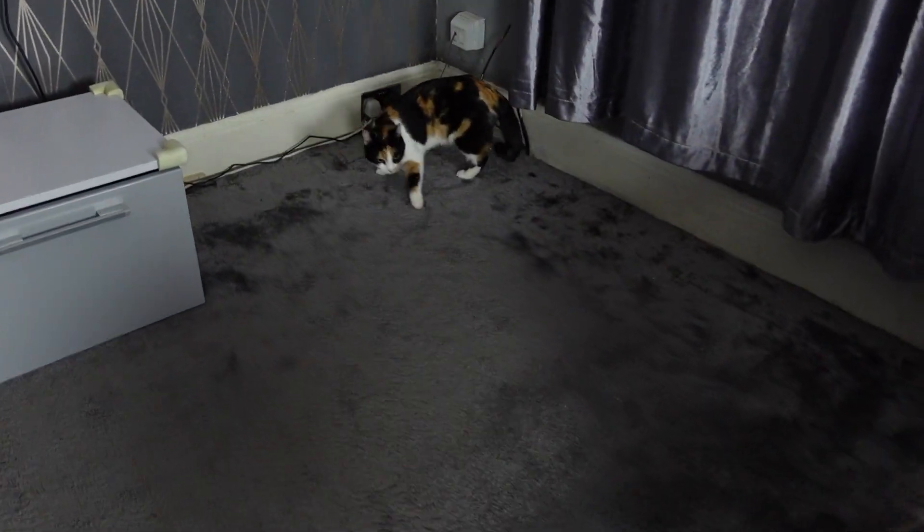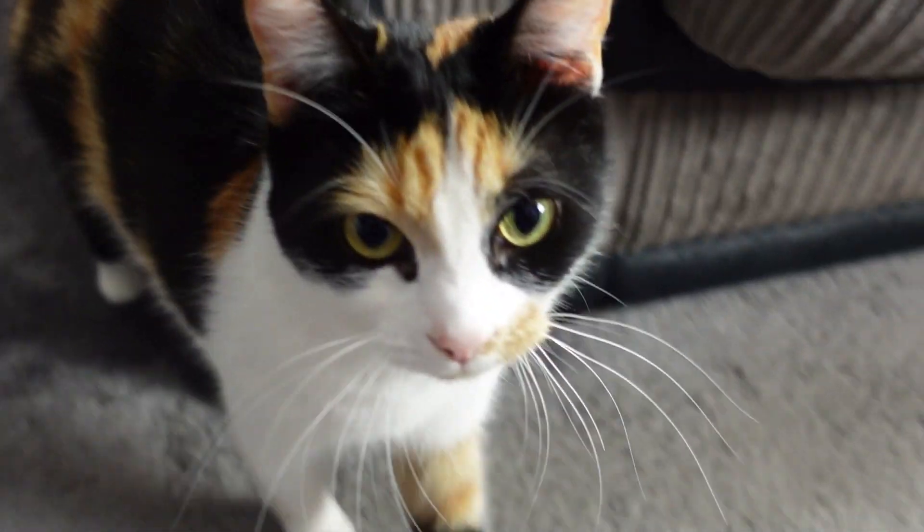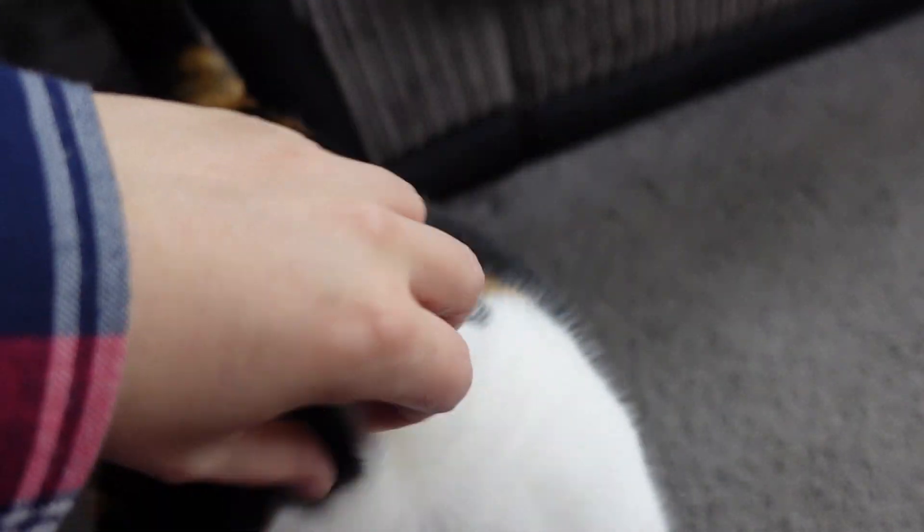Nala is patiently waiting for a new tree to climb. Hi Nala, are you waiting? Because you're going to be a naughty kitty this year, aren't you? Yes you are. She's going to be up that tree in a second.